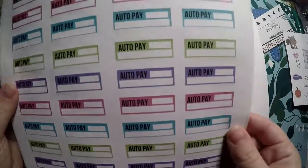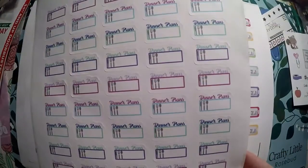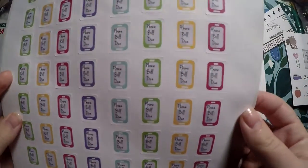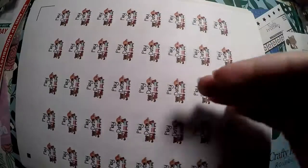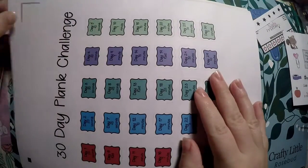I grabbed AutoPay stickers — I'm going to try the Happy Planner Budget Planner, so these will be great for tracking AutoPay bills. Then Dinner Plans stickers in jewel tones, kiss cut pretty well. Phone Bill Due — it comes out automatically, but me and my grandparents and fiancé all split the bill, so this is good to mark when they owe me their portion. And then Play Date — my daughter is a year and a half, so play dates will be coming soon enough.